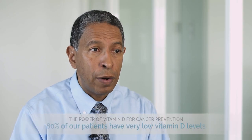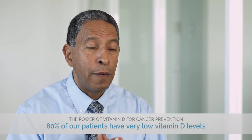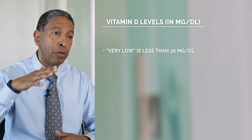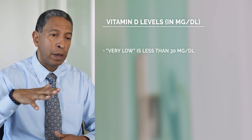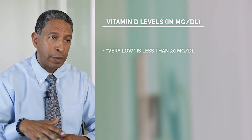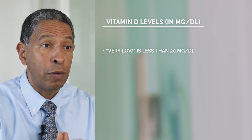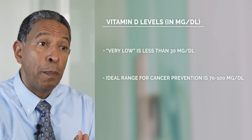Having adequate levels of vitamin D is going to upregulate our immune system that protects us from cancer cells. 80% of our patients have very, very low vitamin D levels — that means below 30 milligrams per deciliter of vitamin D in their blood. And what we want this number to be for cancer prevention is above 70.